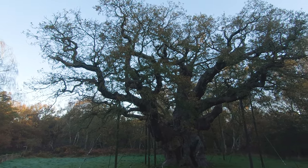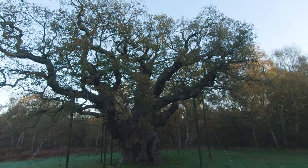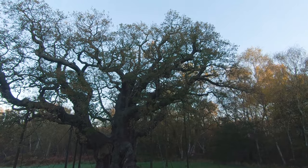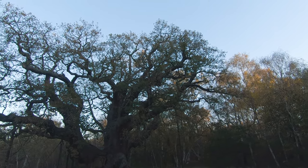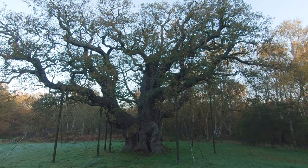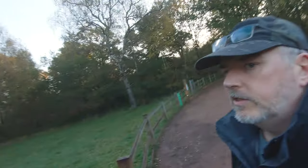Beautiful, absolutely incredible tree. The GoPro can't capture the scale of him. Just got the last little bit of leafage on him, and the sun's just catching the top of his canopy up there. I can't hang about — I'm on a mission, so I'm going to take a quick shot and catch you in a bit.